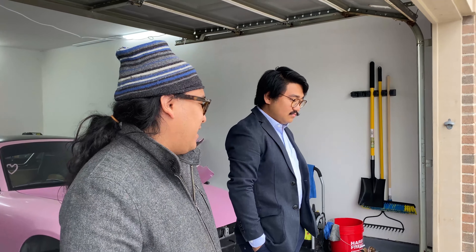The guy I bought it from, Hubert, is a really nice older guy who owned the car for about 20 years. His story was he bought it for his daughter when she graduated college, but she never learned to drive stick — so he just kept it for himself.